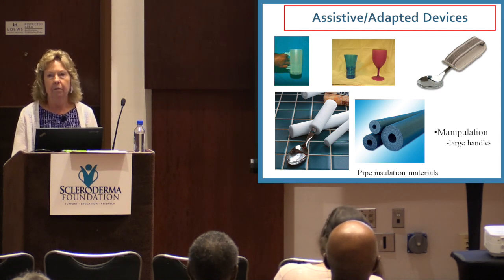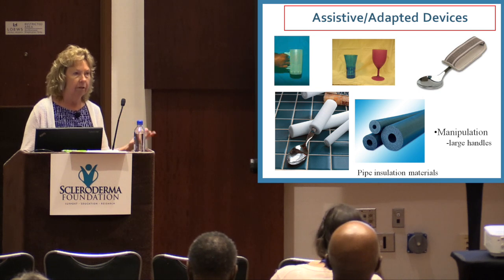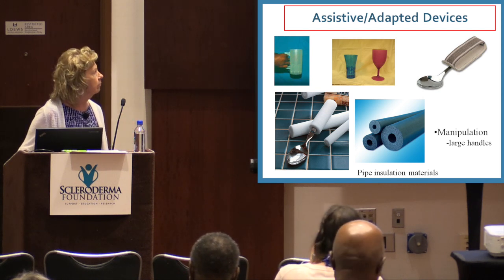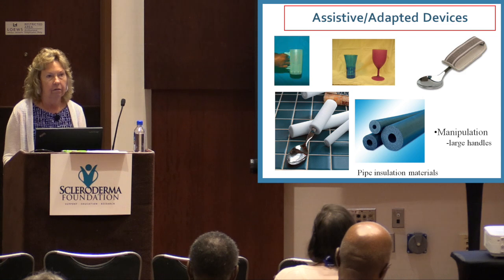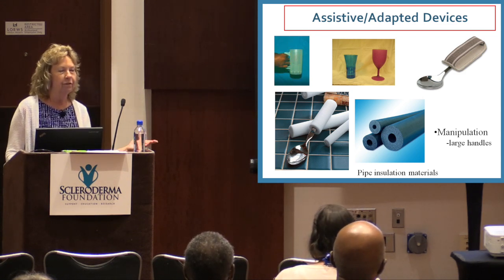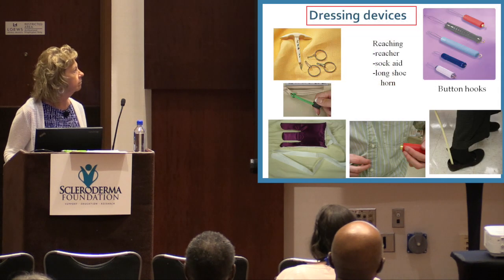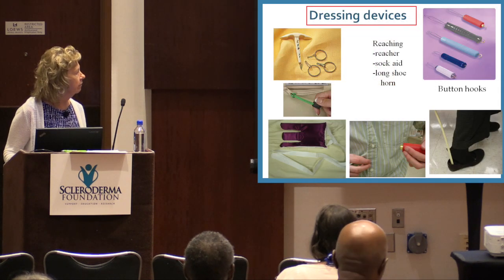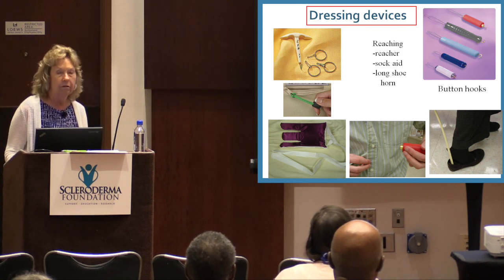The rest of the presentation covers different adapted equipment and assistive devices to help compensate for limitations in dexterity or joint motion. There are all different built-up utensils — pipe insulation works and you can get it at Lowe's or Home Depot. Different styles of glasses with stems help you hold on. There's a huge range of dressing devices: sock aids, long shoe horns, button hooks. Google 'assistive devices' and you'll find more than you ever wanted to know.